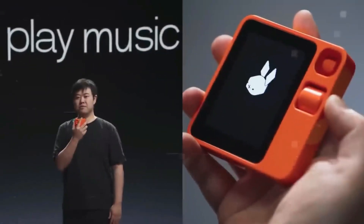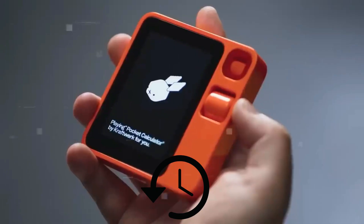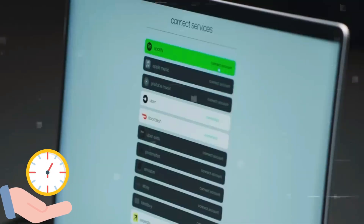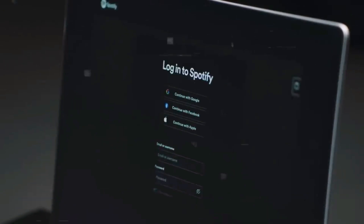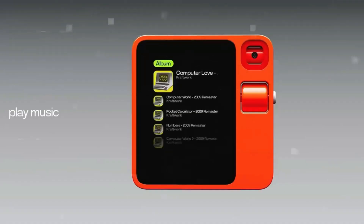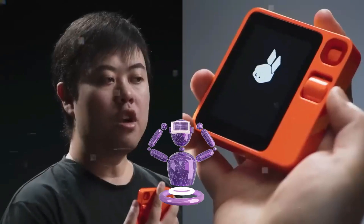Similarly, based on past data, the Rabbit R1 may notify you to leave early for a scheduled appointment to avoid traffic. In addition to saving time, this predictive ability improves the user experience overall, giving the Rabbit R1 the impression of a genuinely personalized assistant.